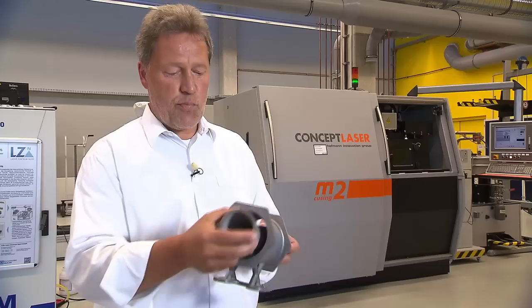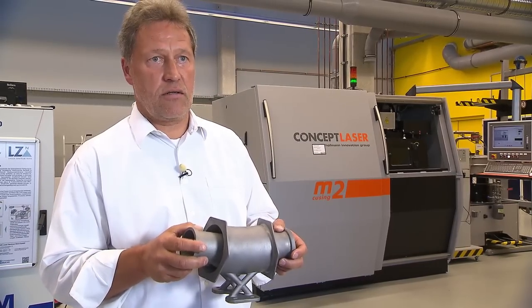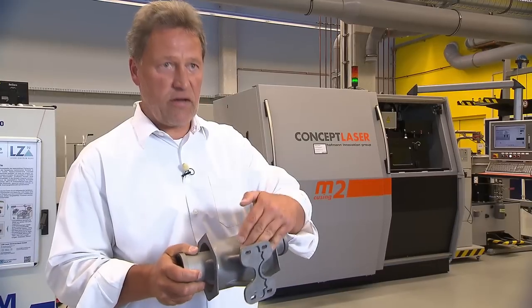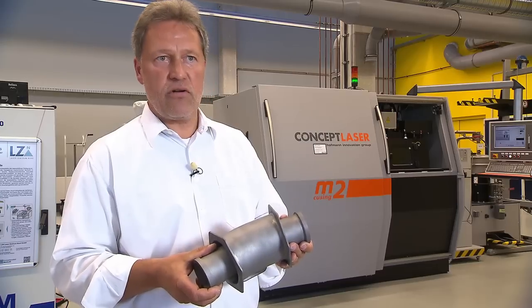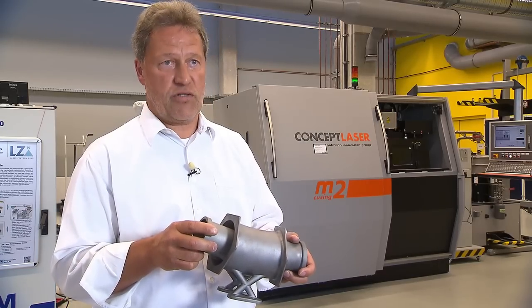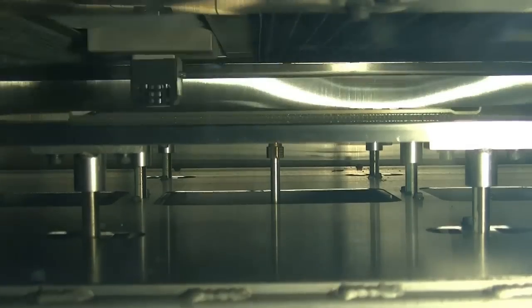"This is a very interesting part because normally this is part of a fuel system — it's two pipes in one, and normally welded out of 10 parts. With 3D printing we have the chance to integrate the bracket, the pipe, and two pipes in one and print it in one shot. In this case we have weight reduction, but of course the most interesting thing is that we have a cost reduction down to 30 percent."